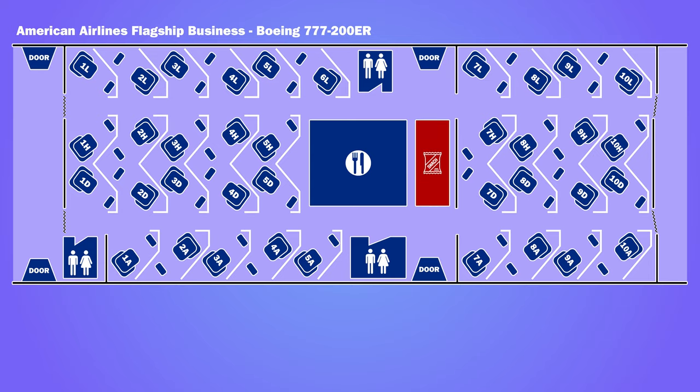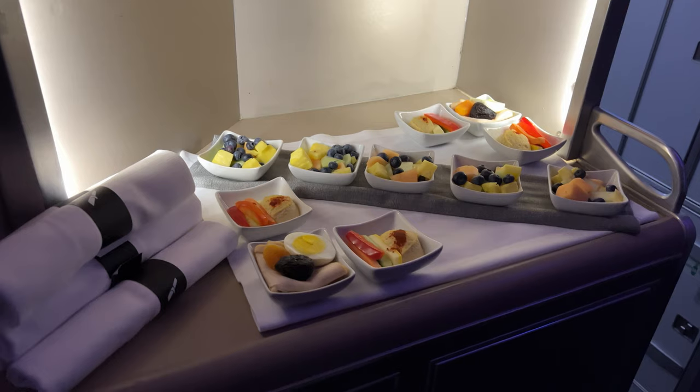Between the two cabins was a snack pantry. There were sandwiches, wraps, fruit bowls, and other snacks.